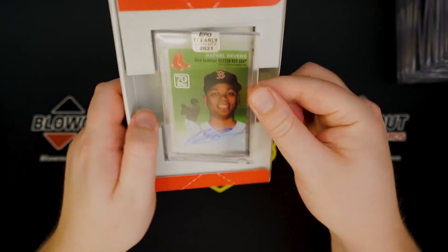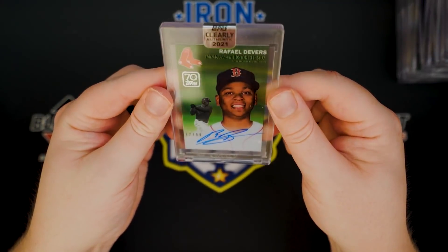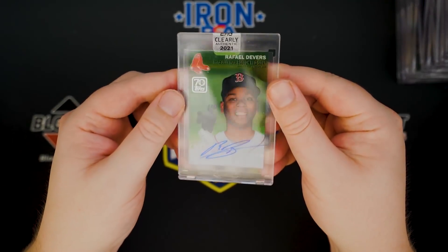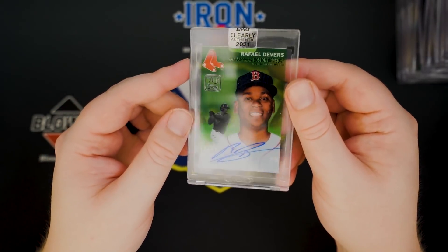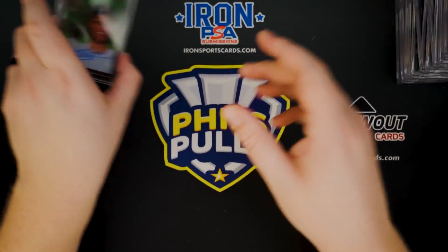That's kind of neat — I love that design. Rafael Devers, 12 of 99. Very, very cool card. Overall, I want to say that Acuna is probably our best one. That card was really, really cool — the fact that they did the play on Allen and Ginter, I absolutely love that.